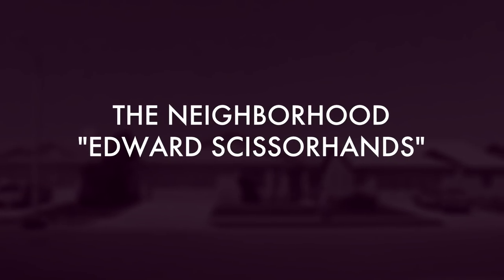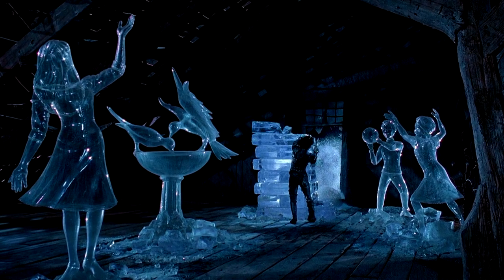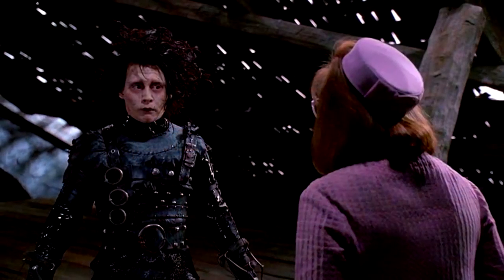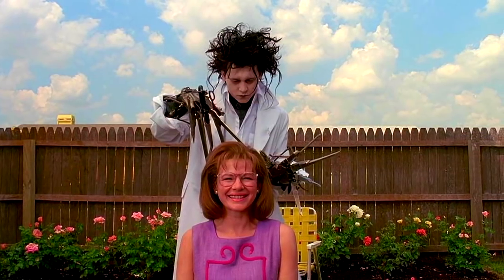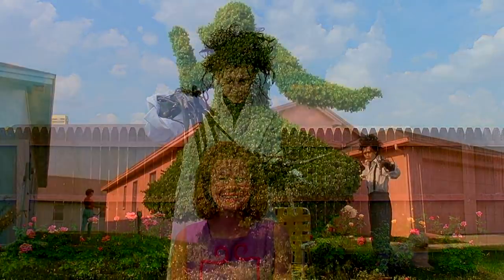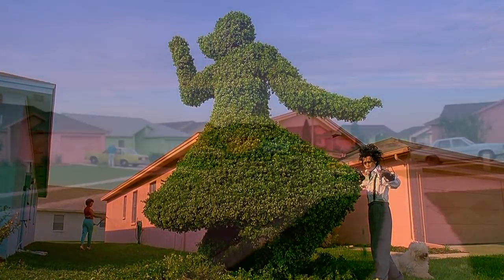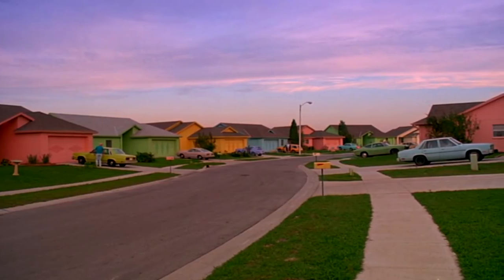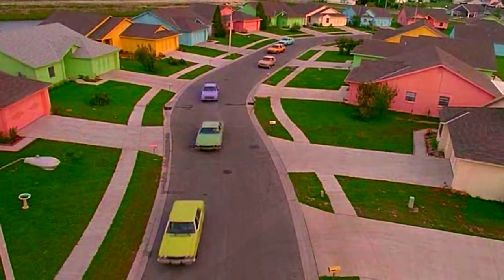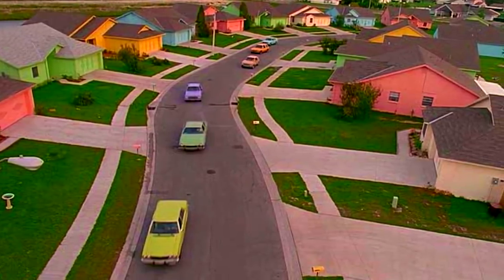The Neighbourhood from Edward Scissorhands. When Edward Scissorhands is discovered shut away in a creepy mansion all alone, suburban cosmetic sales lady Peg takes the gentle figure home with her. Peg and her family live in a neighbourhood filled with brightly coloured homes and shrubbery begging to be pruned into fantastical shapes. This neighbourhood is Tinsmith Circle in Lutz, Florida. People actually live in this quiet hamlet, so visitors should be careful not to trespass on private property when touring the locale.